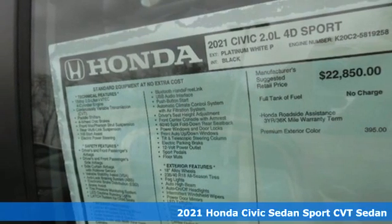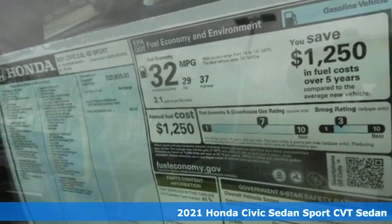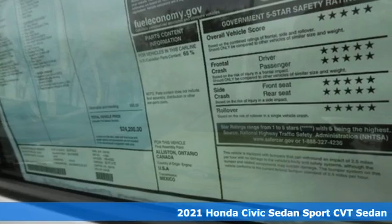Here's a new 2021 Honda Civic Sedan. Get more mileage out of every drive with this Civic. It comes with great features you'll love.